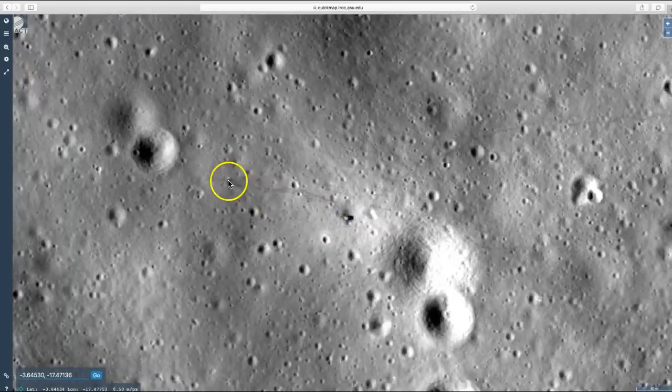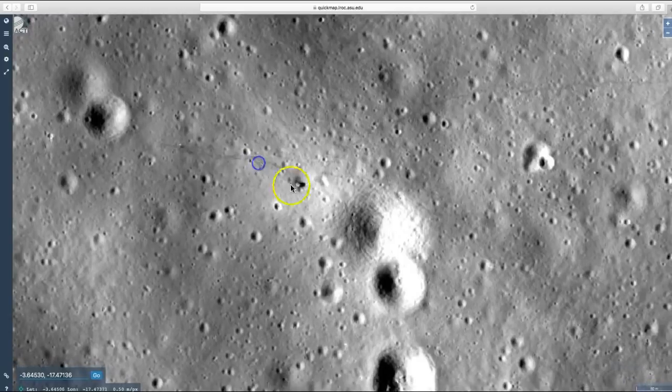And you can see the ALSEP right here — once again that stands for the Apollo Lunar Surface Experiments Package — sitting right here. But there it is, the Apollo 14 lunar module landing pod. I'm going to zoom out.